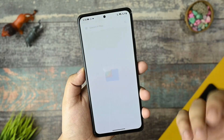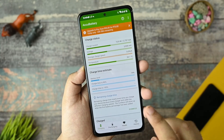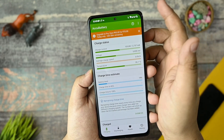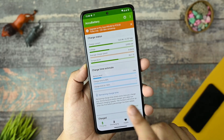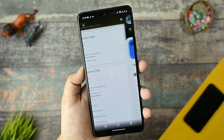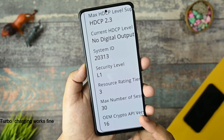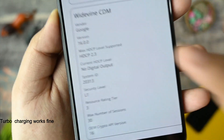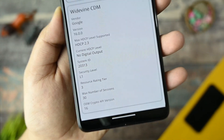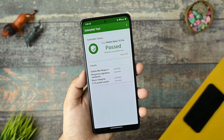I also ran many other benchmark tests that you can see here. I can tell you that the 33-watt charging is also working fine. This is the L1 security level and, as you can see, L1 security level is working fine in this device. So you will not get any issues with Amazon Prime and Netflix options.